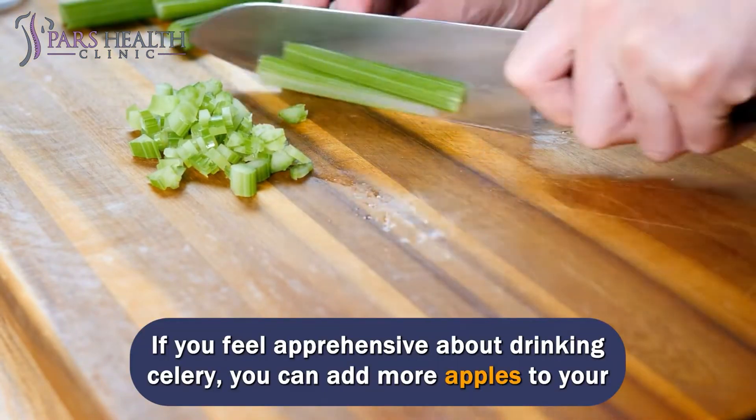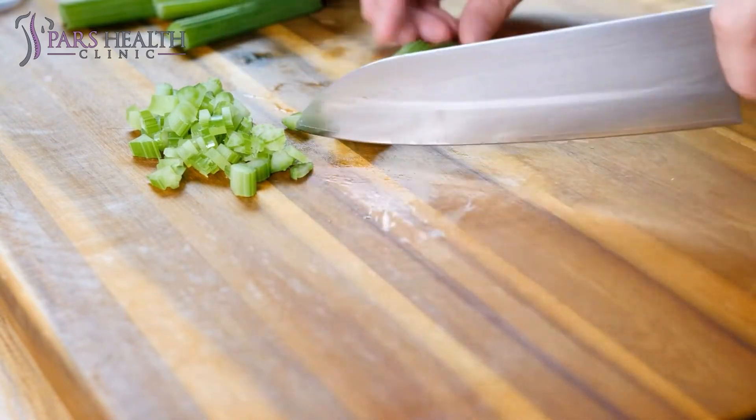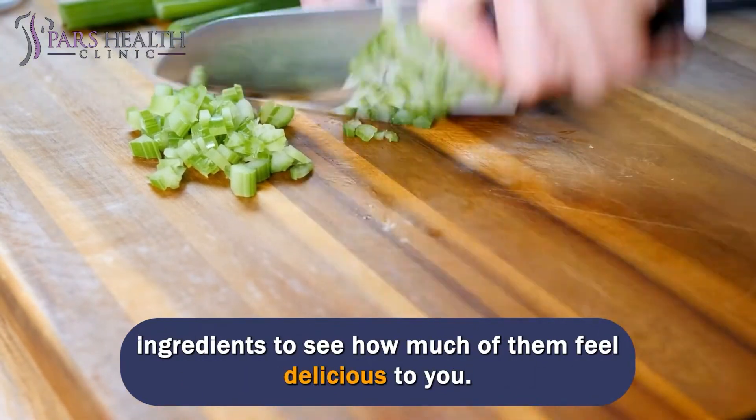If you feel apprehensive about drinking celery, you can add more apples to your juice and decrease the amount of celery. While making it for the first time, you can gradually add veggies to the ingredients to see how much of them feel delicious to you.